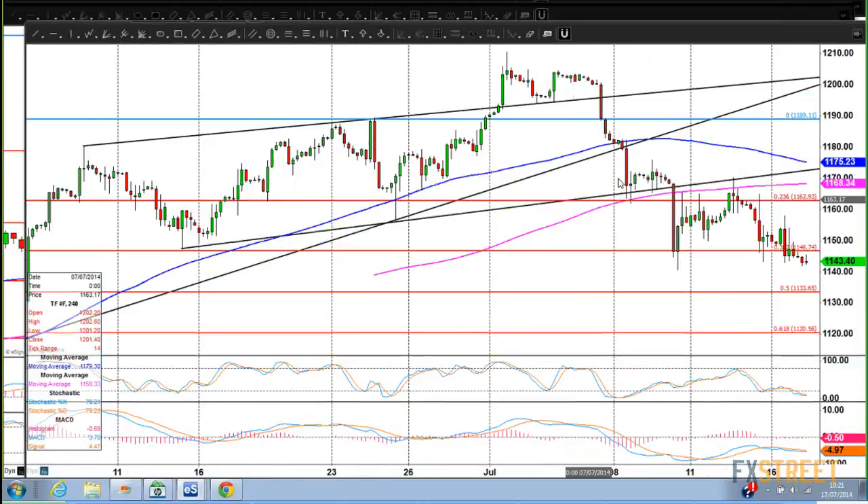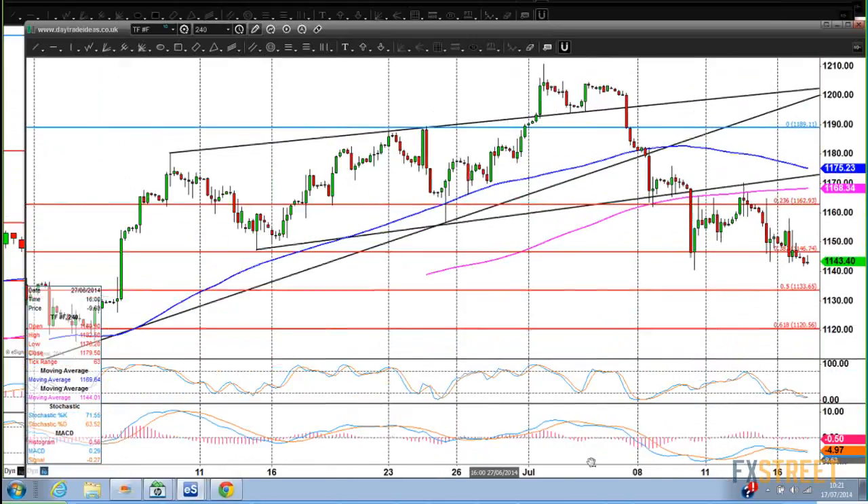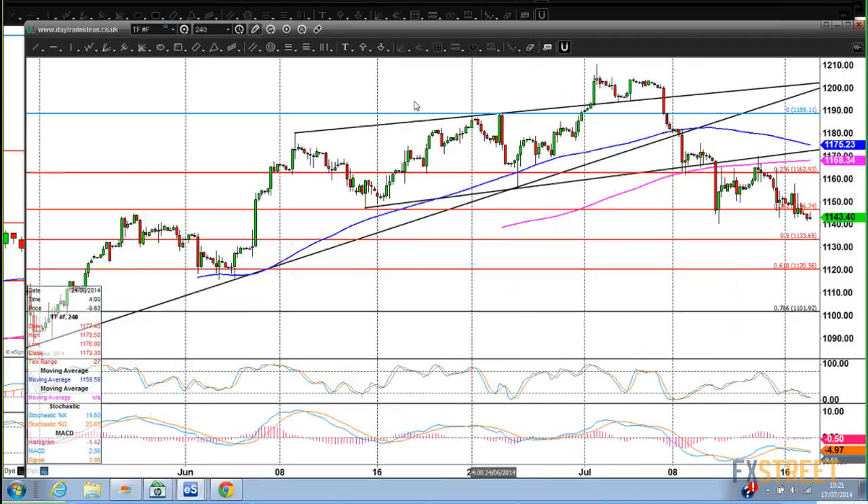That's the shorter-term picture. I wouldn't call it head and shoulders necessarily, although I could call it a slightly lopsided head and shoulders — that is potentially the left shoulder, there's the head, and this is potentially the right shoulder. If that is the case, the right shoulder is significantly below the left shoulder, which is always a little bit more negative on a head and shoulders pattern. We'd have to watch the neckline. The trend lines are acting nicely as resistance on any bounce, and it looks like we're testing June lows.